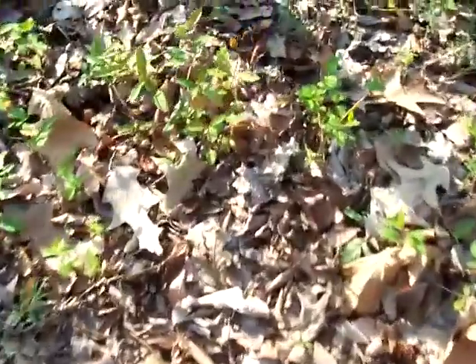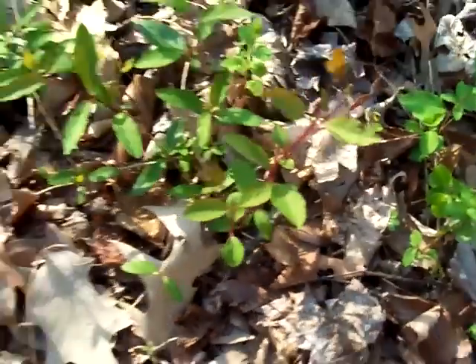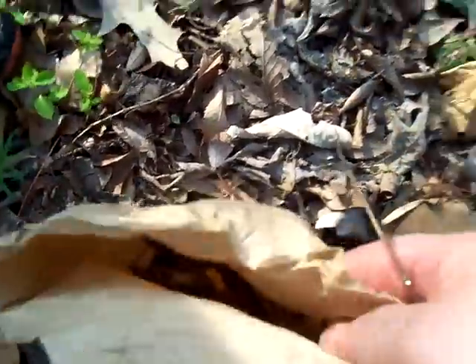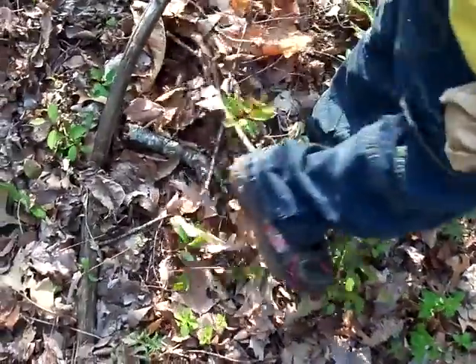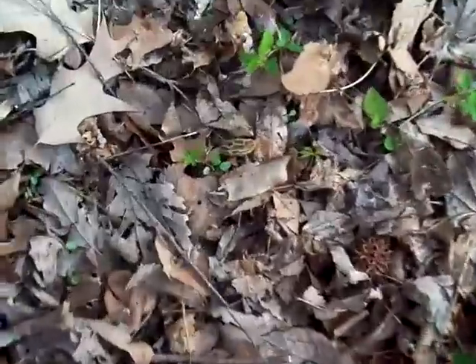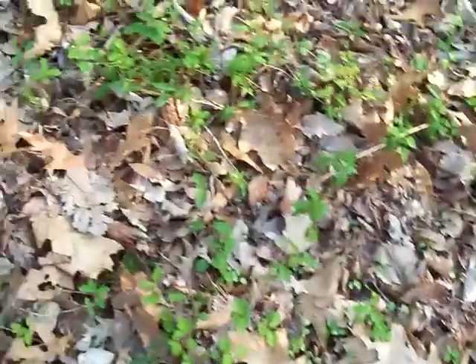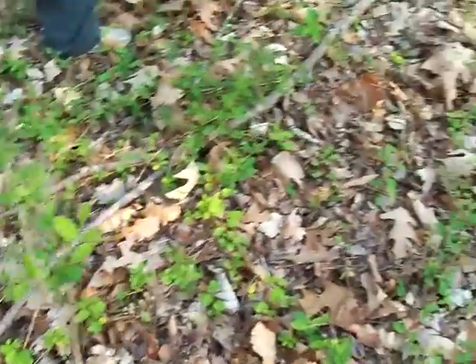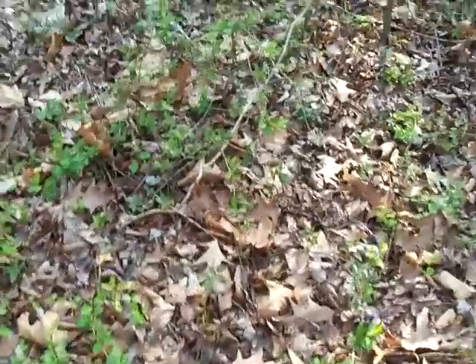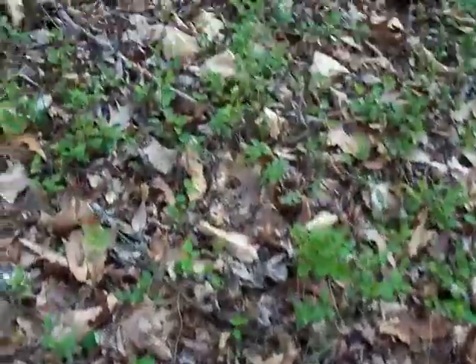That's getting heavy. They pay pretty good money. Look at this, there's another one in the sunlight. I told you — hey, there's one that we walked over, stepped on.